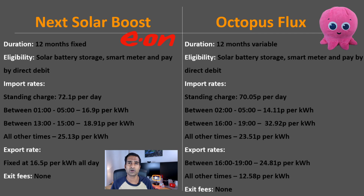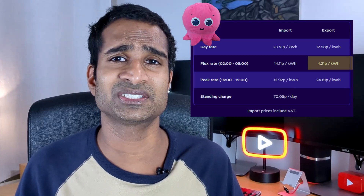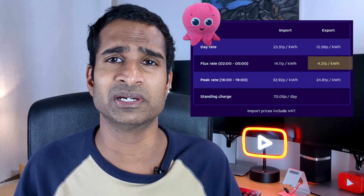Octopus Flux's daily standing charge is 70.05p per day, slightly cheaper than EON. Between 2am and 5am electricity costs 14.11p per kWh. Between 4 and 7pm — the expensive peak slot you definitely want to avoid — it's 32.9p per kWh, and at all other times it's 23.51p per kWh. On export, between 4pm and 7pm it's a great 24.81p per kWh, and at all other times 12.58p per kWh. There is an export rate between 2am and 5am of 4.21p per kWh but I'll ignore that one.